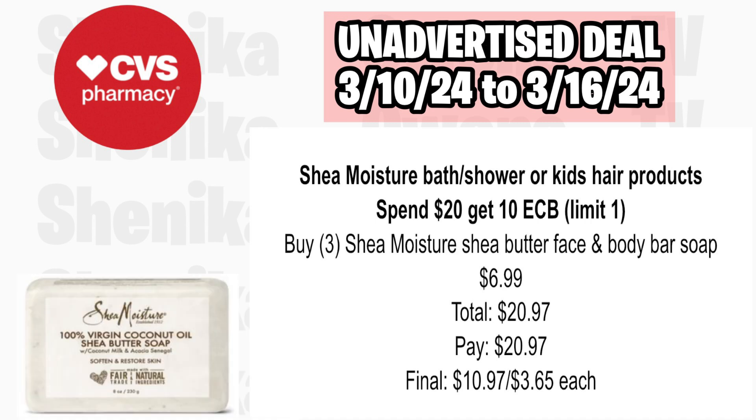The Christophe Robin hair products are buy one, get one 50% off AND buy two, get a $4 ECB, limit of one. Pick up two at $13.99 and half off at $6.99, totaling $20.98. You'll pay $20.98, get back $4, making the final cost for both $16.98 or $8.49 each.